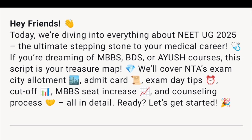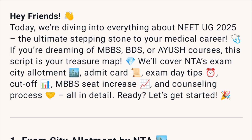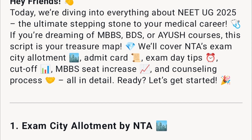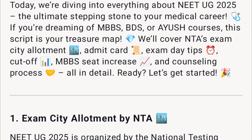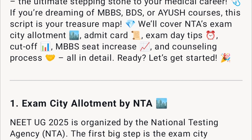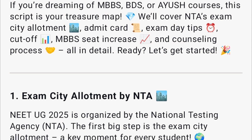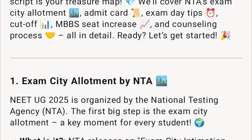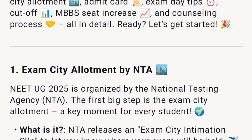Hey friends, today we're diving into everything about NEET UG 2025, the ultimate stepping stone to your medical career. If you're dreaming of MBBS, BDS, or AYUSH courses, this is your treasure map. We'll cover NTA's exam city allotment, admit card, exam day tips, cutoff, MBBS seat increase, and counseling process — all in detail. Let's get started.